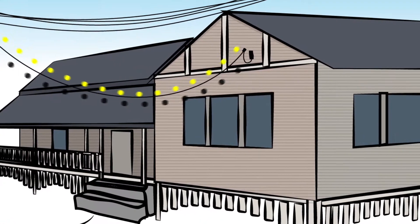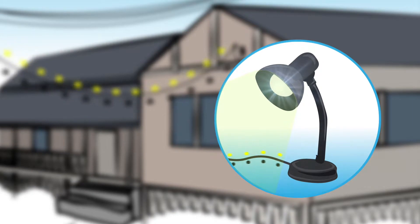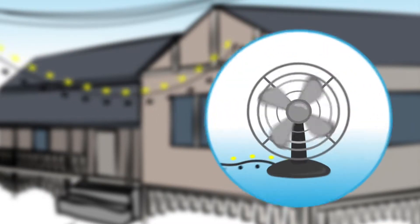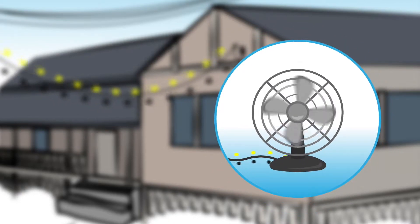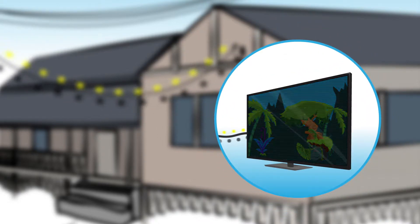In electricity, electrons travel in a circuit or loop. For an electrical appliance to work, the electricity needs to go in through wiring, do its job, then come out again and go back towards the power source. There must be a continuous circuit for the electricity to travel through for an electrical appliance to work.